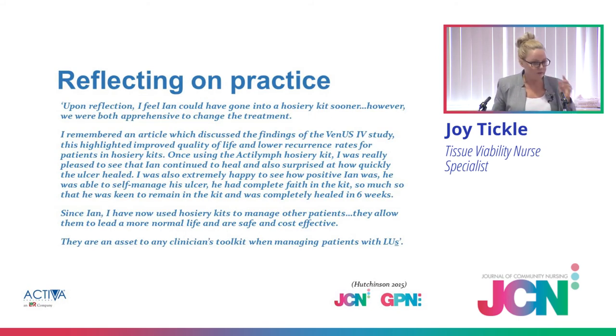Reflecting on practice: Ian wasn't actually my patient — he was another clinician's patient. The clinician was a bit worried because she knew the findings of the Venus 4 study but was still thinking, 'is a hosiery kit really going to help heal an ulcer?' She was a little worried when she first put Ian into it. But as you can see, he was completely healed within six weeks. That's brilliant for Ian and brilliant for the nurses. Since then, she's introduced the algorithm — with this included — and rolled it out across her area.